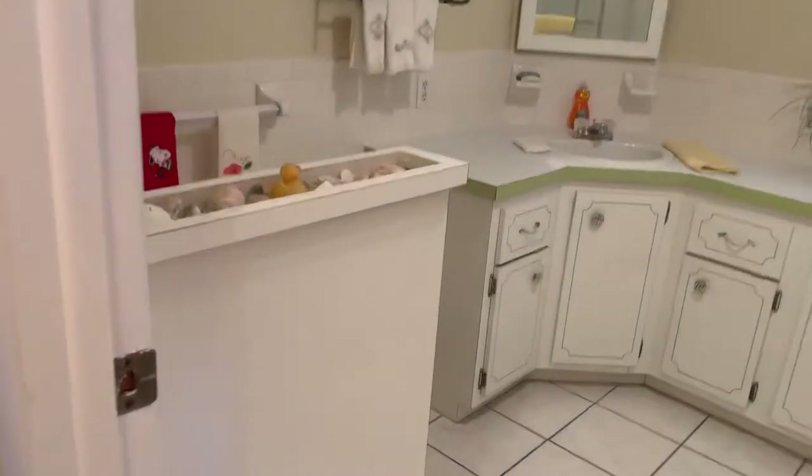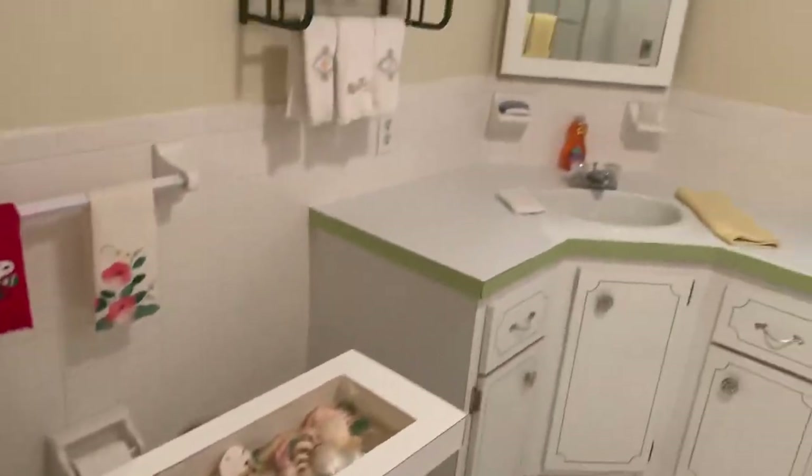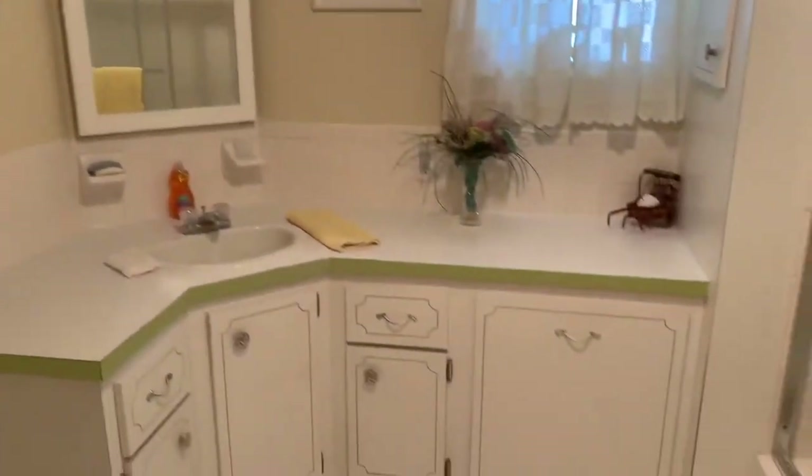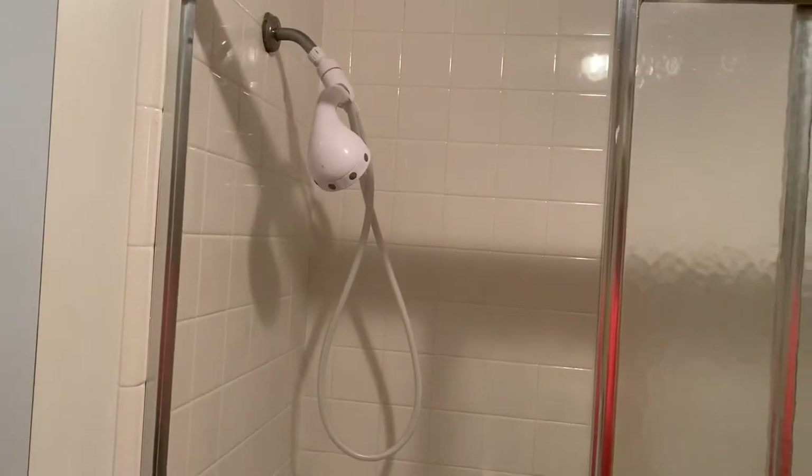Making our way down the hall — they've done the stucco here in the hallway as well. Nice guest bath: tub and shower combo with shower doors, tile on the floor. Good size guest bathroom, nice setup there.